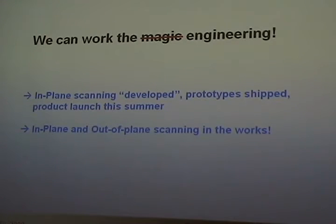We can work the math — we're the engineers, we don't believe in magic. In-plane scanning is developed; we're shipping prototype devices, with a product launch coming up. In-plane and out-of-plane scanning is in the works.